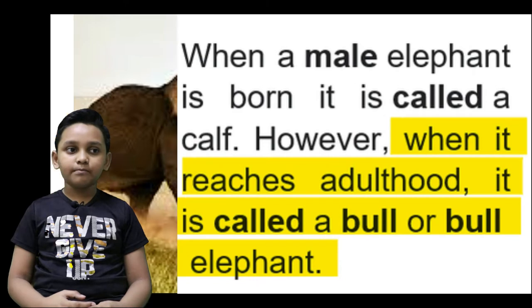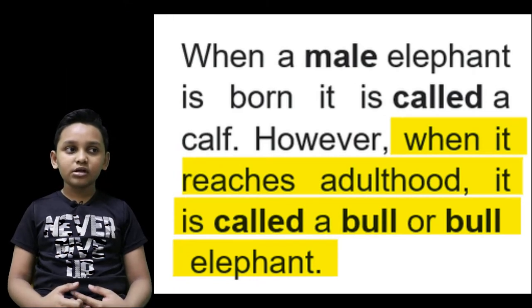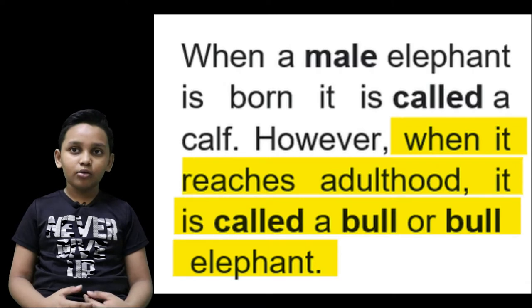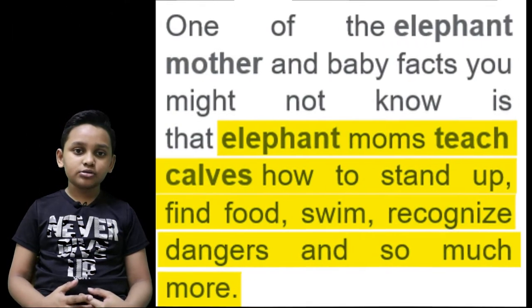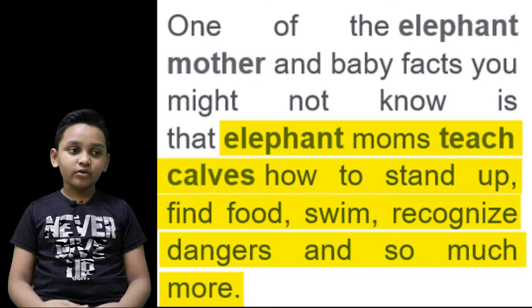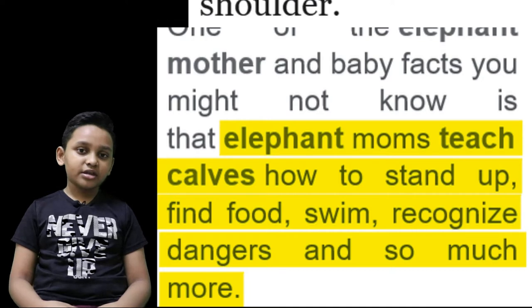Male elephants are called bulls. Being a young bull is really tough — first your mom needs to teach you everything, then your dad is the one leading the whole herd, fending off a group of lions that's trying to attack you.